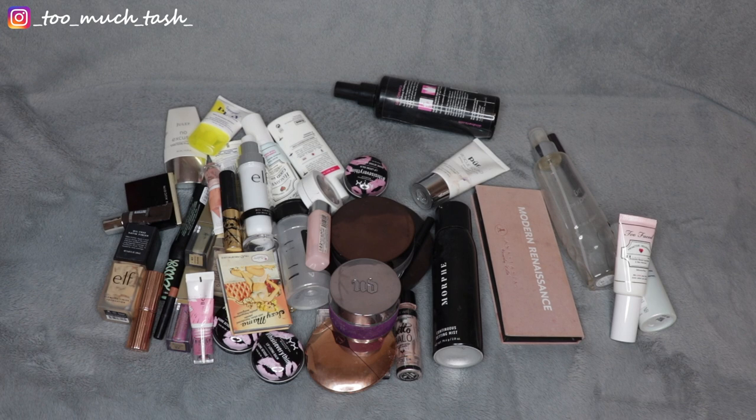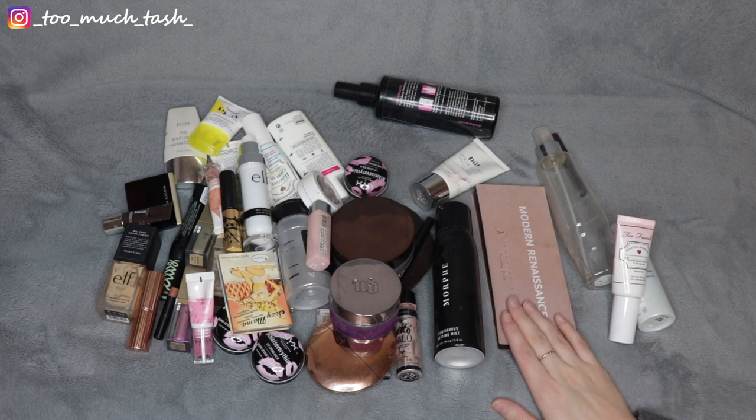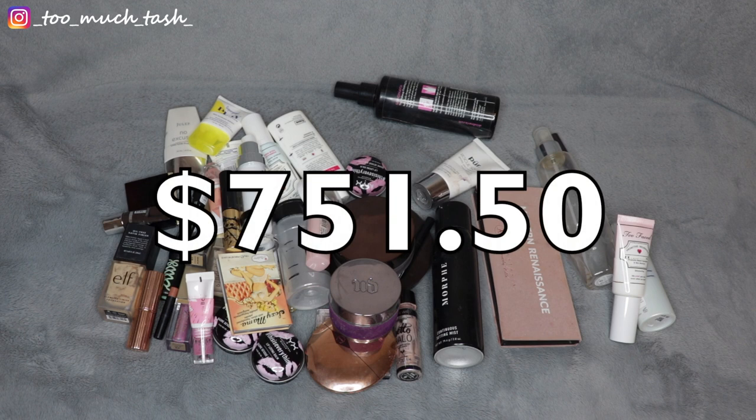Before I sort these into categories, I wanted to give you some numbers. This year I used up 42 products, and then one product I used up enough for me to feel like I used as much of it as I can, but I didn't use it 100% — I'm talking about this eyeshadow palette here. The total amount of makeup I used up is $751.50 exactly.